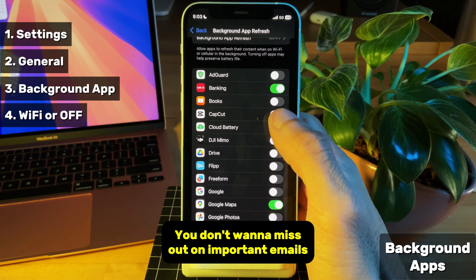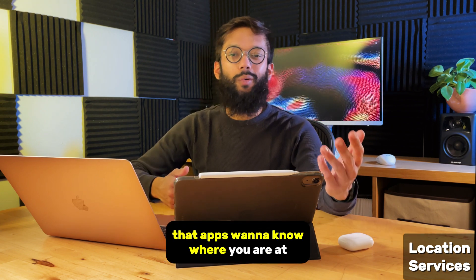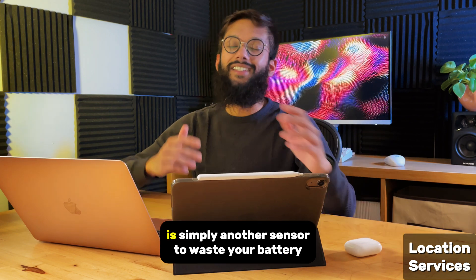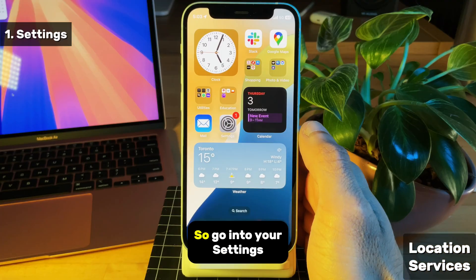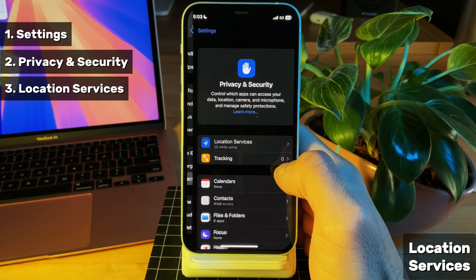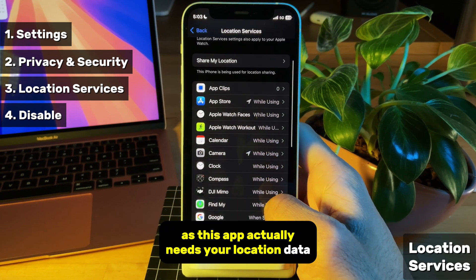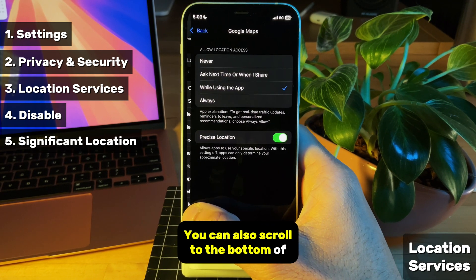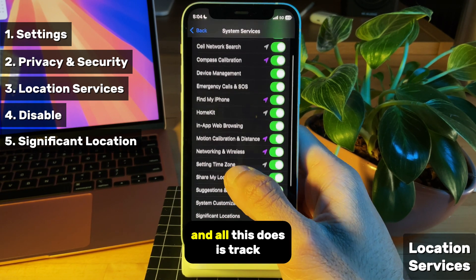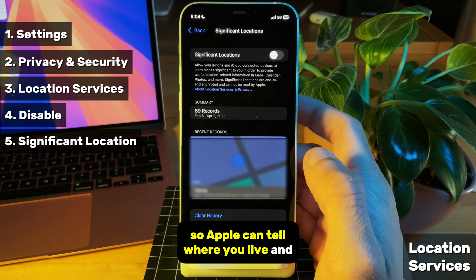Another huge drain on your iPhone's battery is location services. Not only is it a little bit weird that apps want to know where you are all the time, but constantly having your iPhone check your location by connecting to GPS is simply another sensor to waste your battery. So go into your settings, scroll down to privacy and security, then location services. Disable the ones that aren't useful to you — maybe keep maps on, as this app actually needs your location data. You can also scroll to the bottom of this page and turn off significant locations, as that's a huge drain on your battery. All this does is track how often you visit a particular location, so Apple can tell where you live and where you work.